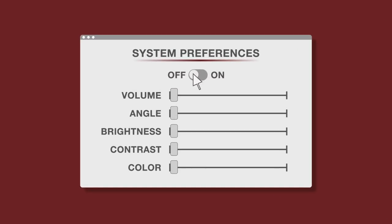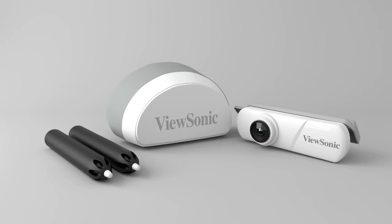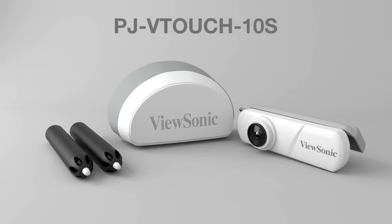You can also remotely turn the projector on or off, or adjust the volume and other settings via a user-friendly on-screen interface.